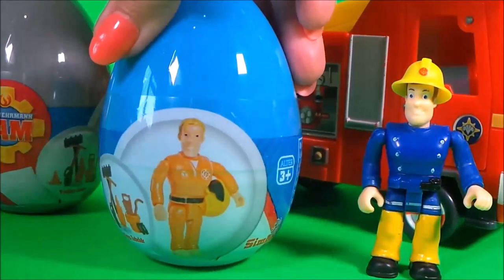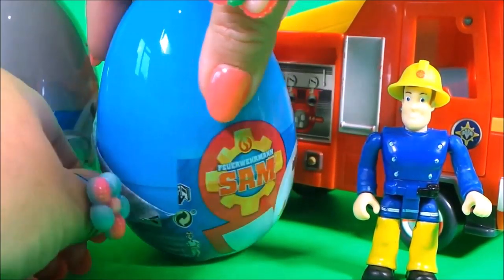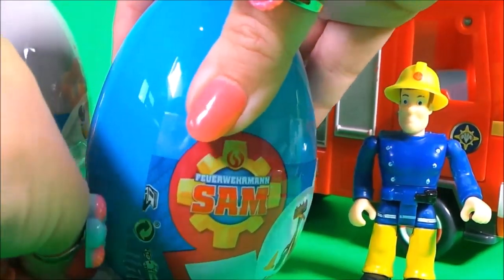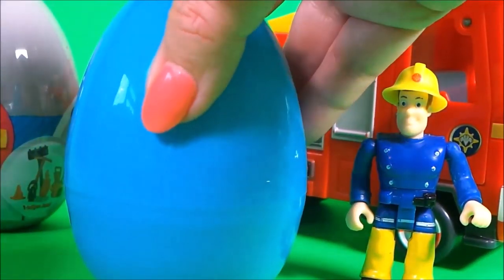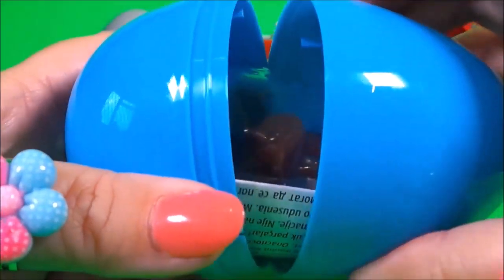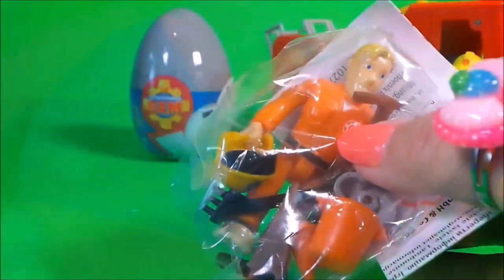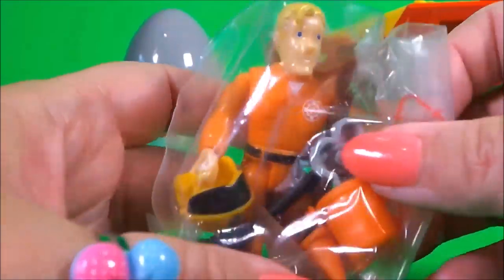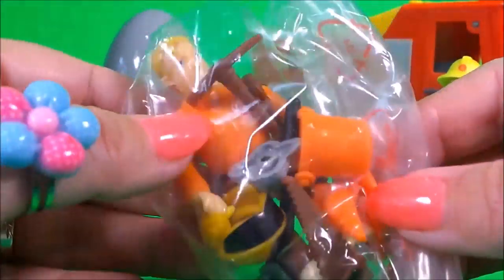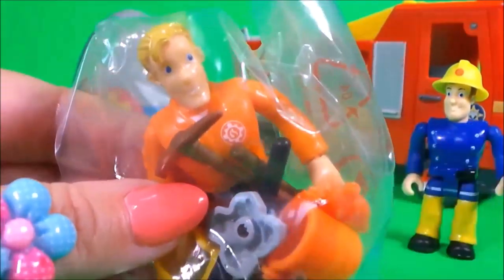Let's take a look inside egg number two. Oh wow! It's Tom Thomas! And he's wearing his bright orange uniform. Inside there's a bucket, a helmet, an axe, a saw, and so many different things. Let's take a close look.